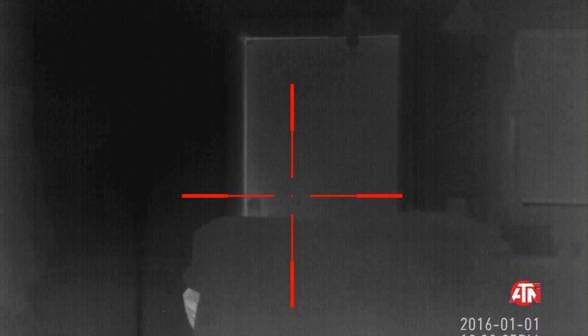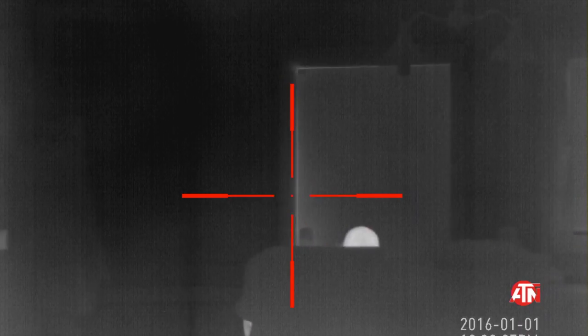Then I got a hold of ATN and Todd came over, and we got a lot, lot better image quality.